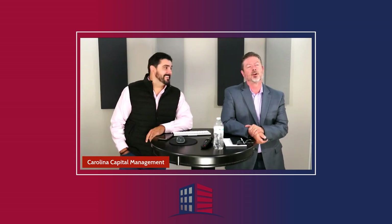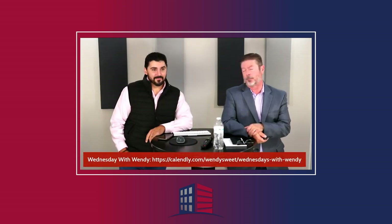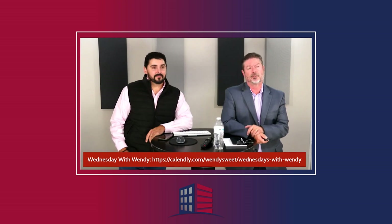Wendy donates 30 minutes of her time per person on Wednesday afternoons to talk about anything real estate. Sign up on the right or bottom of your screen depending on the platform you're viewing from.